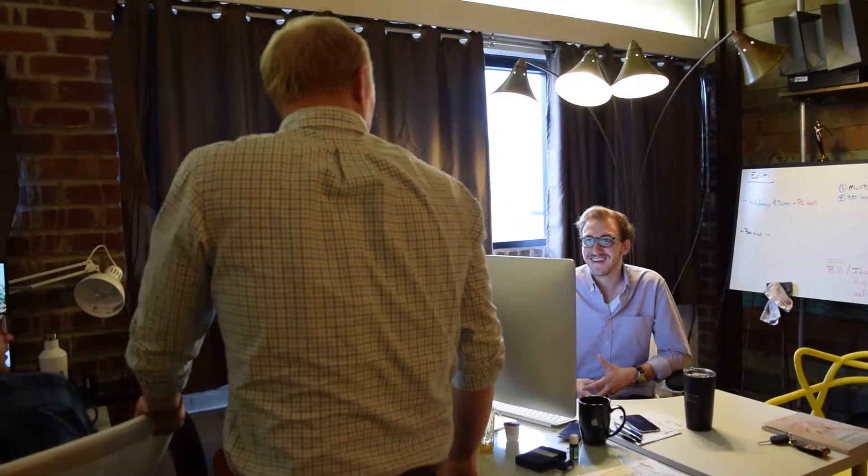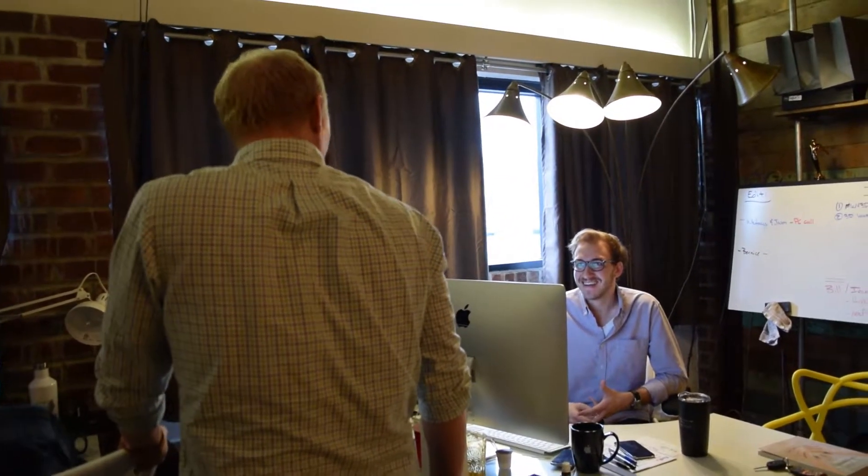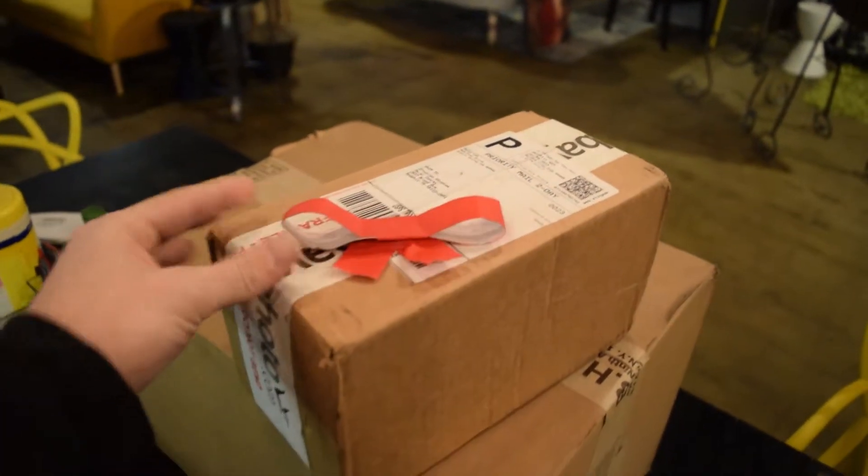What's up? Hey! Guess what today is? Wednesday. Yeah, you know what that means? New toys!